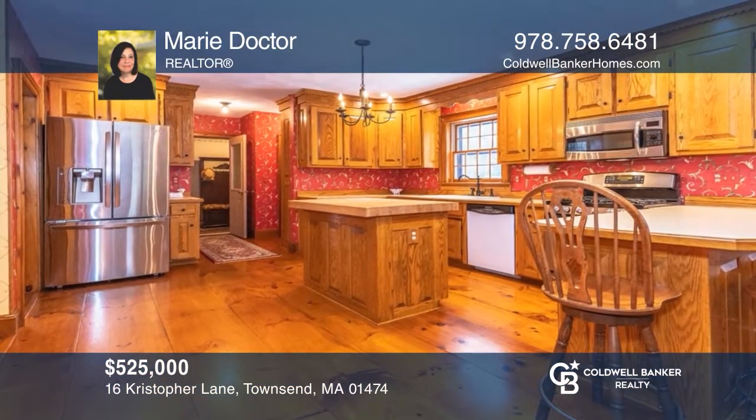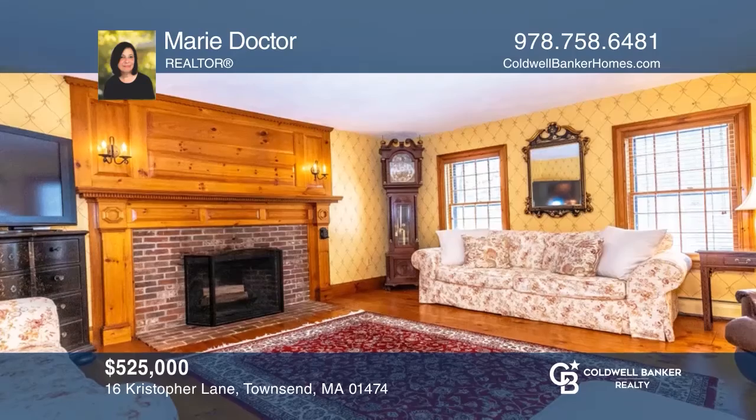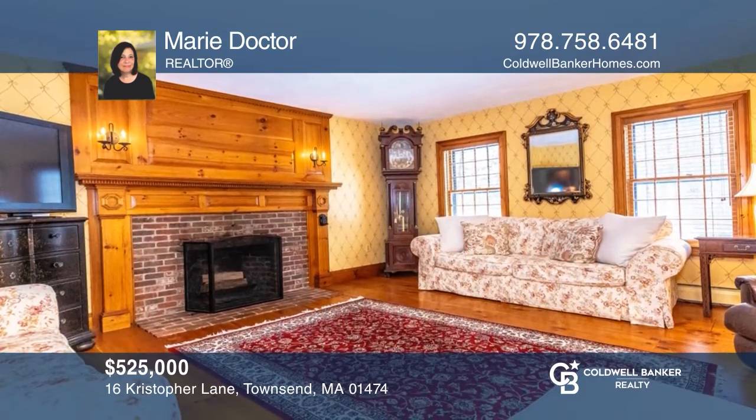This beautiful and meticulously maintained five-bedroom, three-and-a-half bath colonial is privately set in a desirable Brooks Crossing neighborhood. Buy your dream home today by calling Marie Dr.